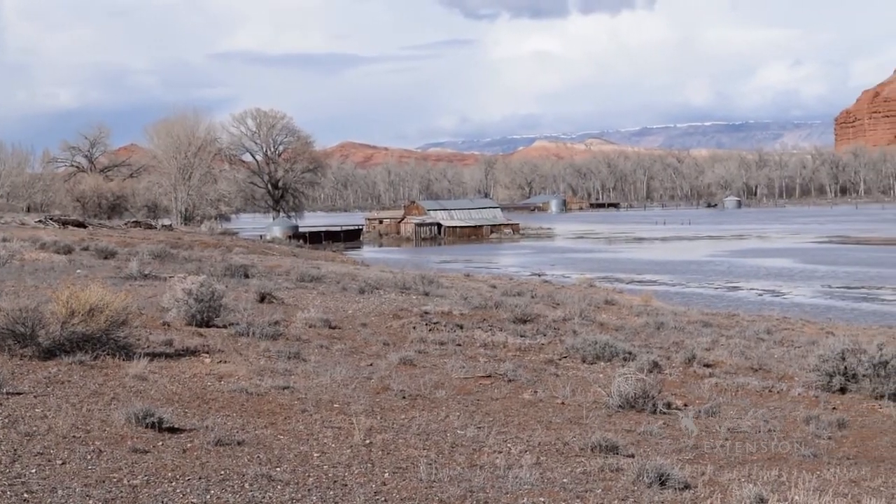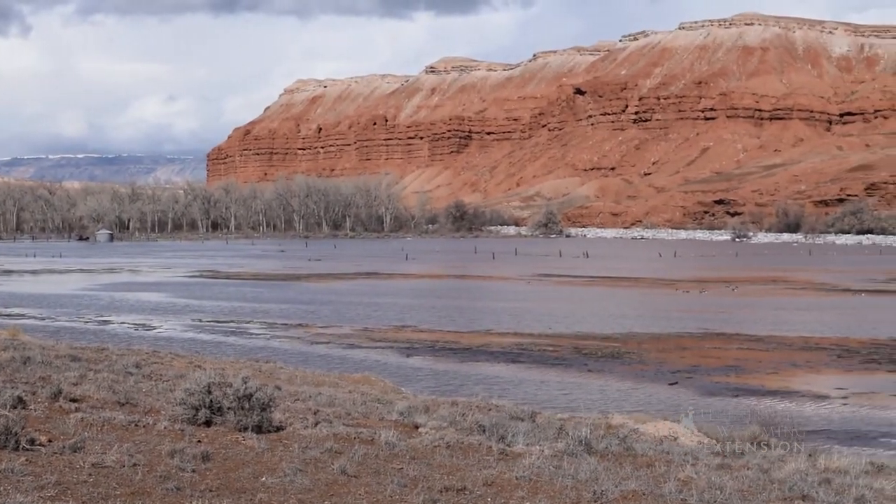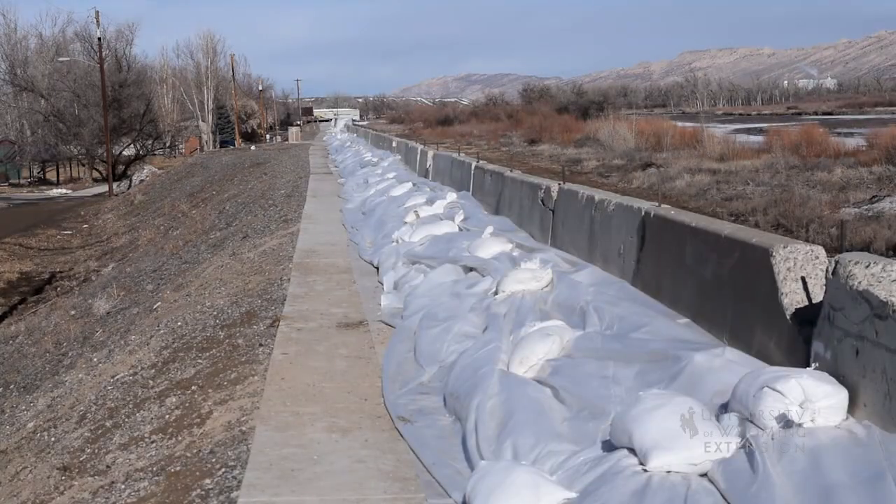Once the ice jams, it could dam the river and cause rapid, severe flooding. The last stage is the final drive, where the large jam dislodges, takes out smaller jams, and clears the river of ice. This can cause flooding downstream.